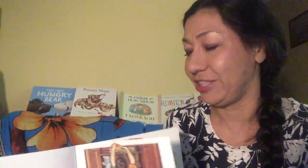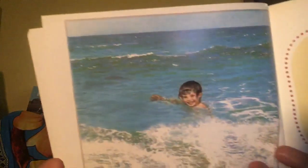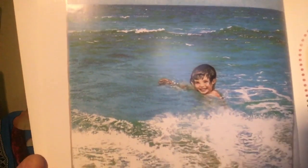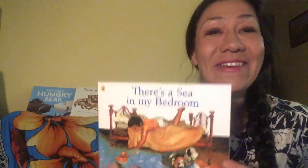Was it really there or was it in his imagination? And there he is, at the sea again. He's not scared. Well, I hope you enjoyed that story and the beautiful illustrations. I'll see you again next time. Bye bye.